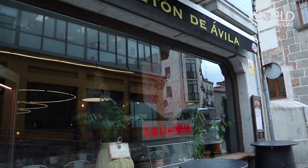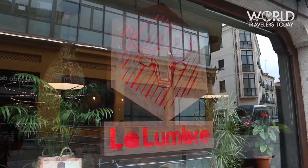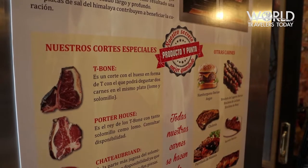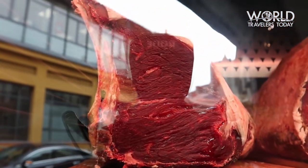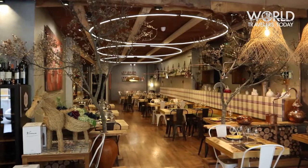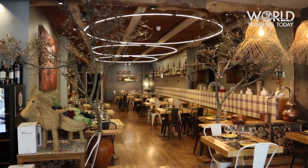If you're a meat lover, Ávila is definitely the place for you. The city is known for its chuletón — a very thick cut, bone-in rib steak. I recommend La Lumbre when visiting Ávila.